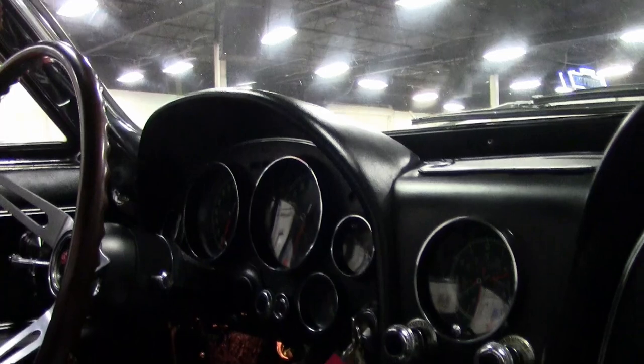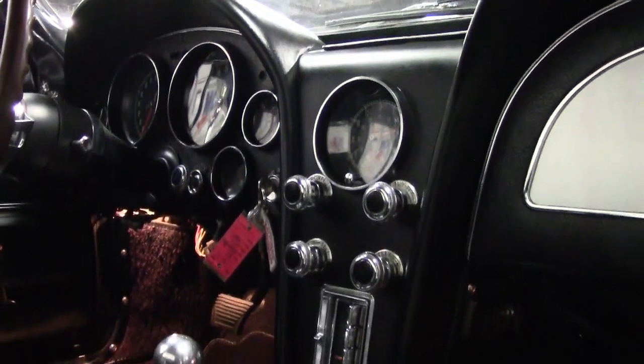An aluminum radiator has been added, and the frame on this car is solid and rust-free. Call us today to bring home this beautiful 1967 drop-top.